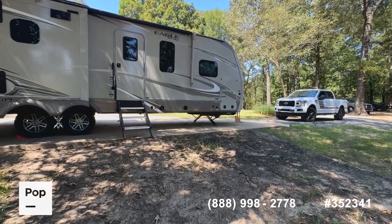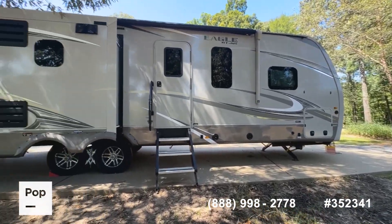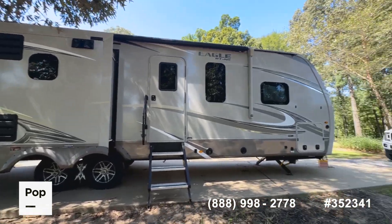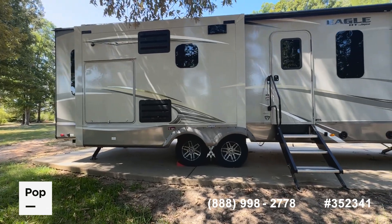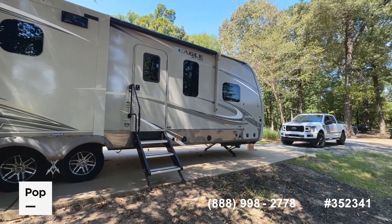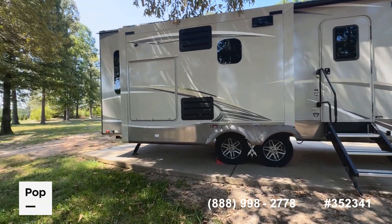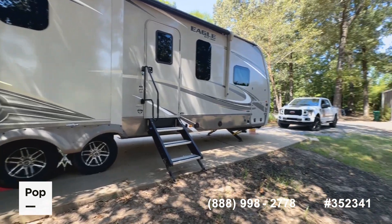A little history on this seller — this is a previous Pop seller. I sold them a Jayco Eagle bunkhouse model a few years ago, they upgraded to a slightly newer one, enjoyed it the past couple of years, and now that their kids are older they're transitioning to something else. So it's lightly used and in really good shape.